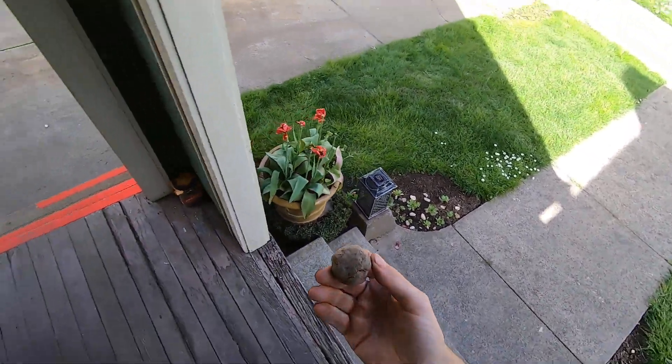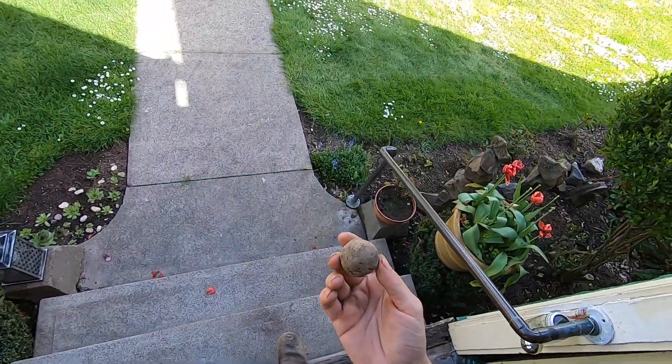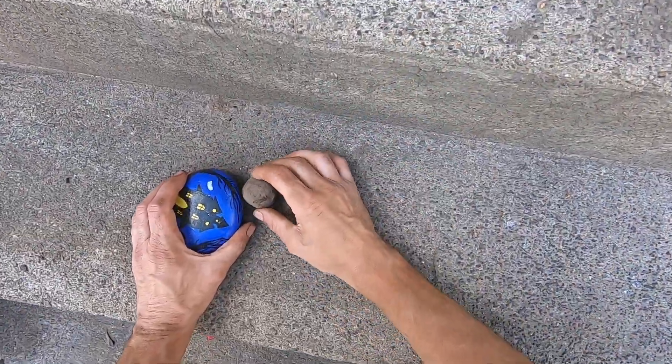I just found this coin ball upstairs in one of my bins. I think it's a coin ball — it's definitely not a bonbon, it's definitely not chocolate. Let's see what's inside of it. Just crack it open here.